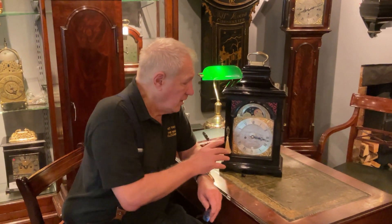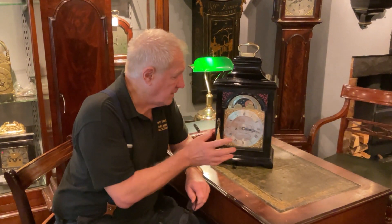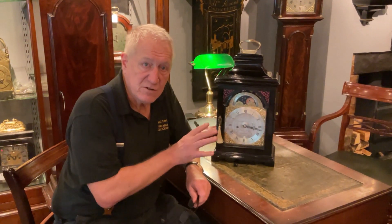Here we have a quite beautiful table or bracket clock, circa 1785, so it's George III. It's very unusual because of the features it has.